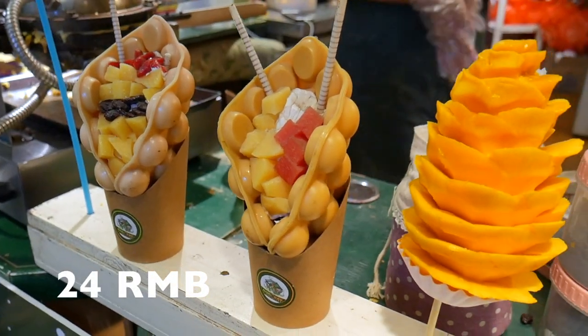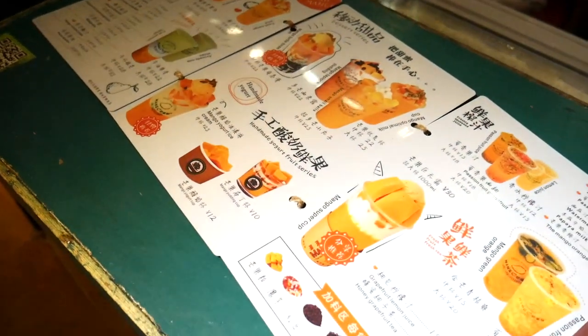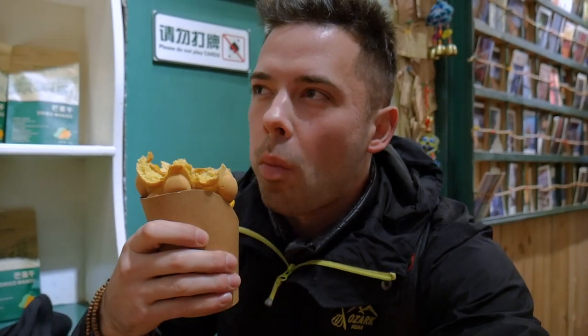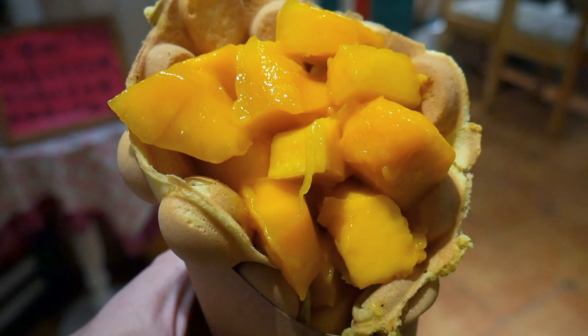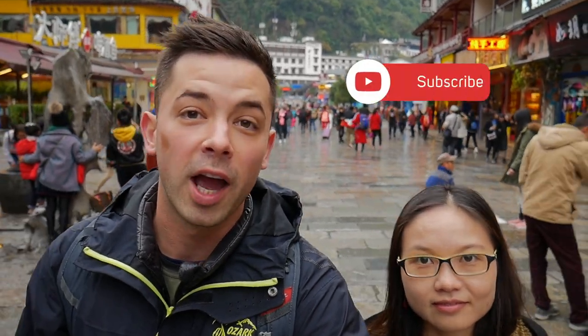This store specializes in everything mango, so I'm getting a mango waffle. This thing is ridiculously good — it's just a waffle and a bunch of really fresh mango. Warm waffle, cold mango — perfect.